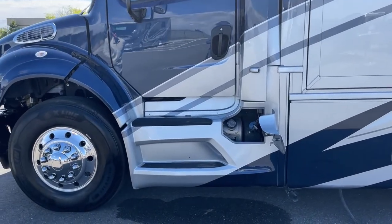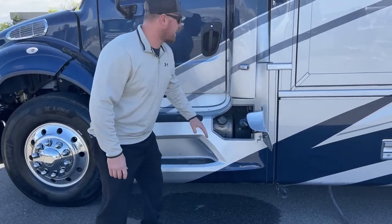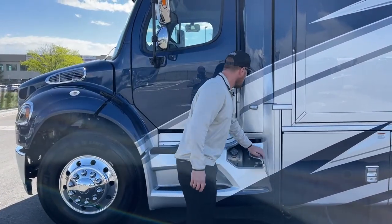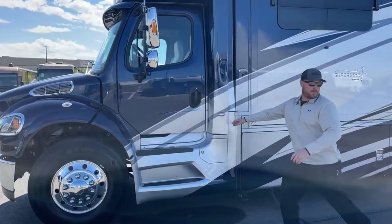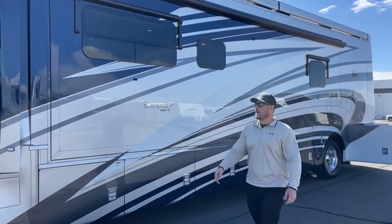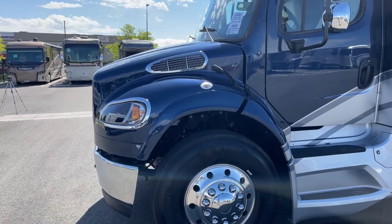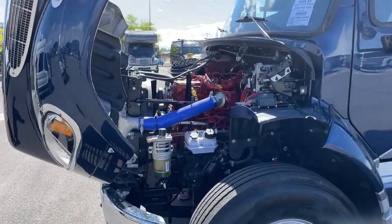Up in the front we have one of two 50-gallon diesel fuel tanks. This coach has dual side fuel fill — a 50-gallon tank on each side with a transfer line in between, so you can fill from one side, though I recommend filling both sides for speed. Side view cameras are also here. This coach is equipped with a 360-degree camera: one on each side, one on top in the middle, one on the front, and one on the back for a bird's-eye view. The Newmar Superstar is built on the Freightliner M2 106 chassis, powered by a Cummins L9 — an 8.9-liter engine producing 360 horsepower.